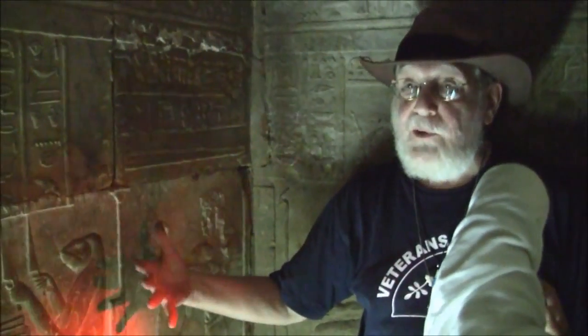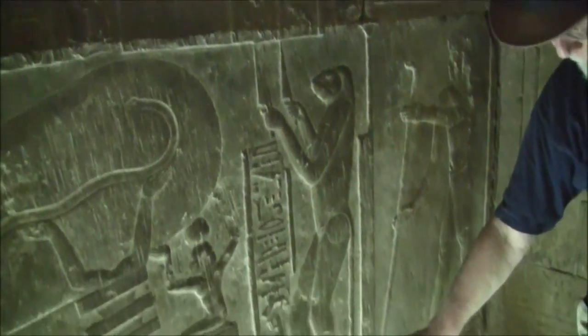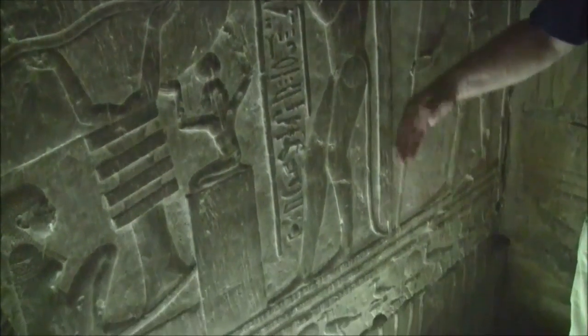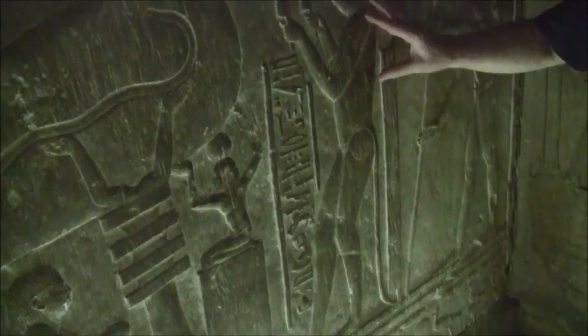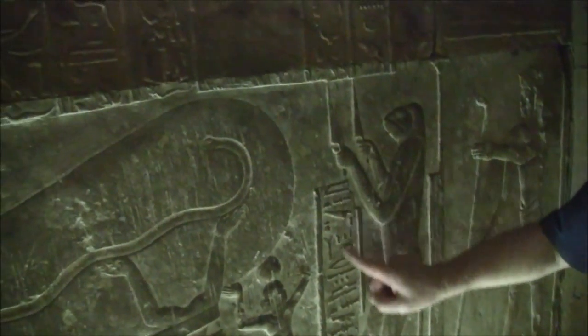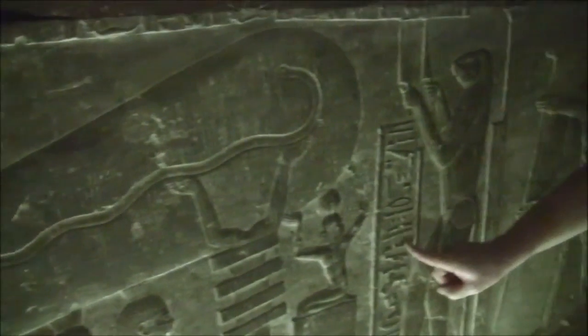Hakeem said this is the baboon, the companion of Thoth, and it's a symbol of wisdom. But Heike Wesselman, who came with me, who's an anthropologist, said no — baboons don't have tails like this. He thought it was a reptile. Whatever it is, it is a creature, and Hakeem would say it is the texts that tell us what's happening here. The texts say that this is a knowledge of incredible energy and wisdom that can be abused.